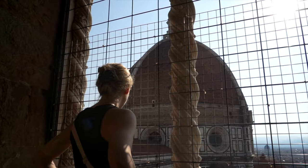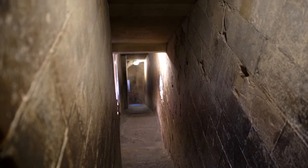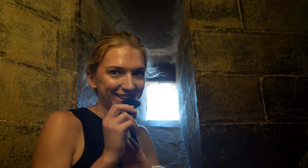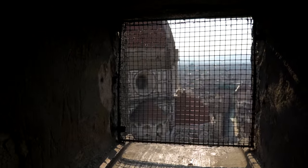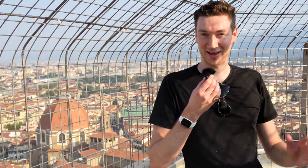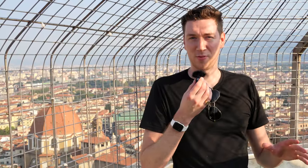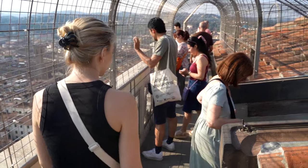We're walking up Giotto's bell tower right now. As you can tell, I'm pretty out of breath — it's pretty much straight up. But we want to get there quick because there's way less people here than there's going to be at any other time during the day. While exhausting, the views keep getting better and better. We've made it to the top of the bell tower. The views to the Duomo and the whole city are absolutely incredible. We chose to do this right when it opened at 8:15 and there's way less crowds than normal, so if you're looking to get a great view without the crowds, definitely get here early.